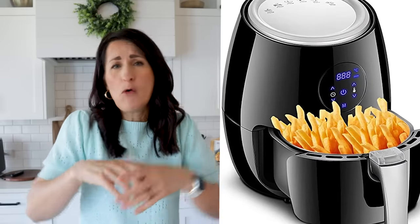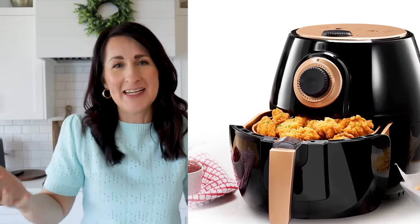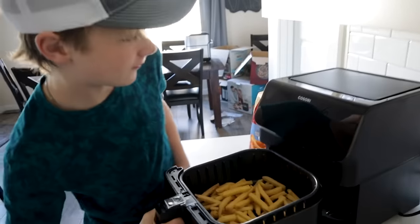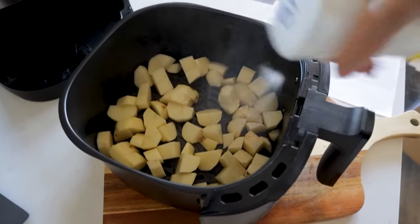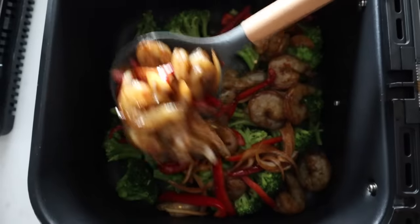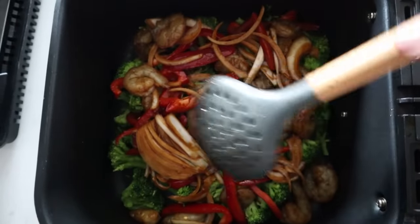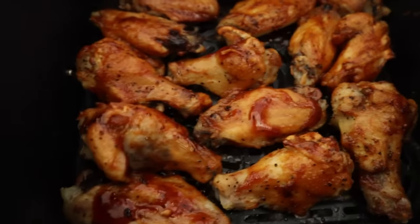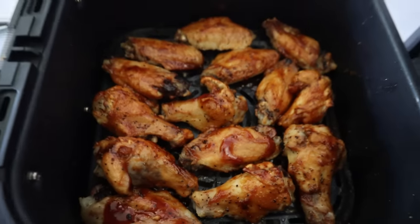Mistake number three is overcrowding the basket. A lot of marketing shows an abundance of french fries pouring over the air fryer basket, but those images are totally misleading. When air frying things like french fries, frozen vegetables, potatoes, or chopped protein, allow room for airflow by spreading food out or by not filling the basket more than halfway. Do keep in mind some foods shrink while air frying — chicken wings, for example, you could overload the basket initially because they shrink as they cook, leaving plenty of room for a beautiful crispy finish.